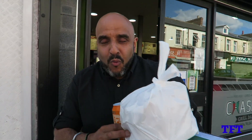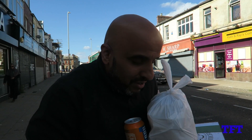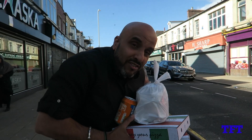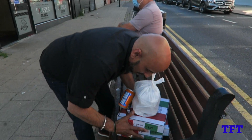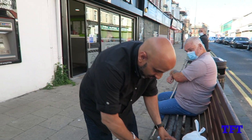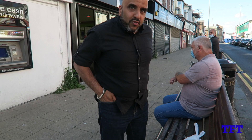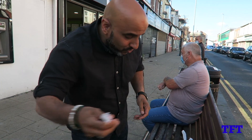Right then guys, here we are. We've got our food. We have got our Chaska Nan Kebab Special. I'm going to put this down — it weighs a ton. Where are we going to get started first? We need to get the fork and the tissue. Have you got it? We've got the fork there.